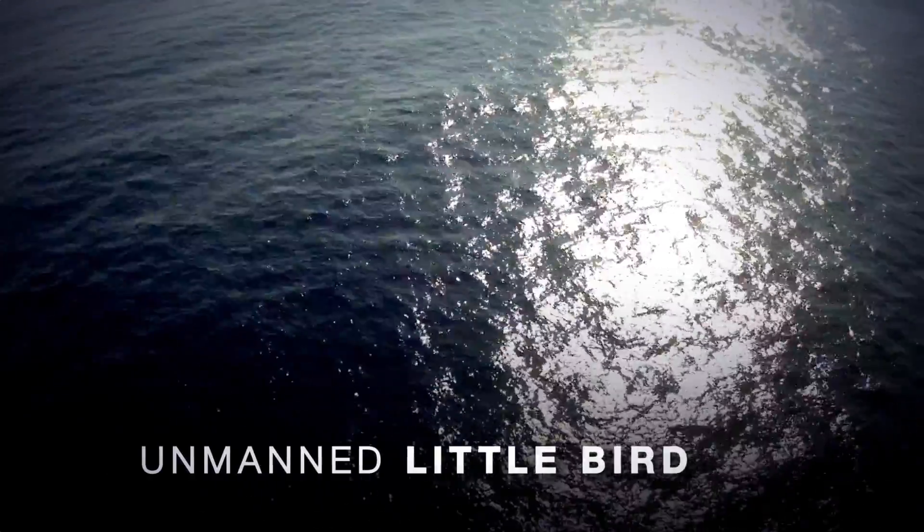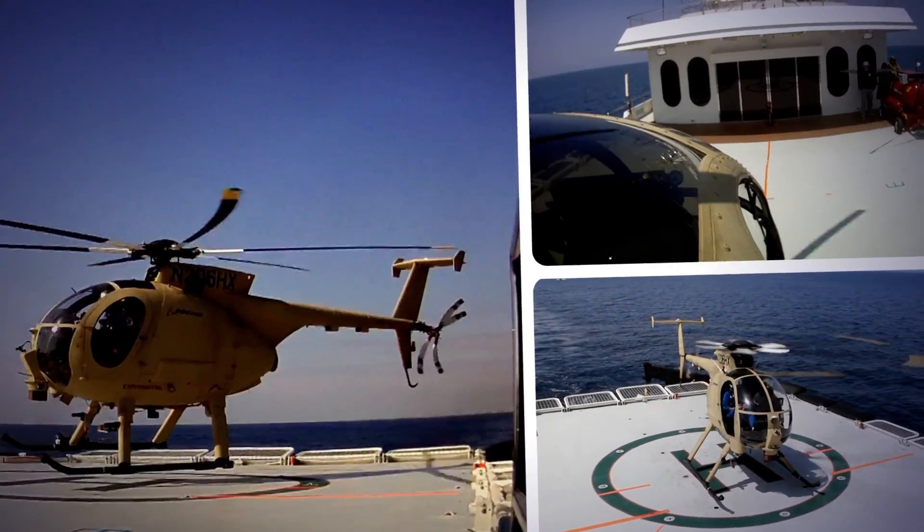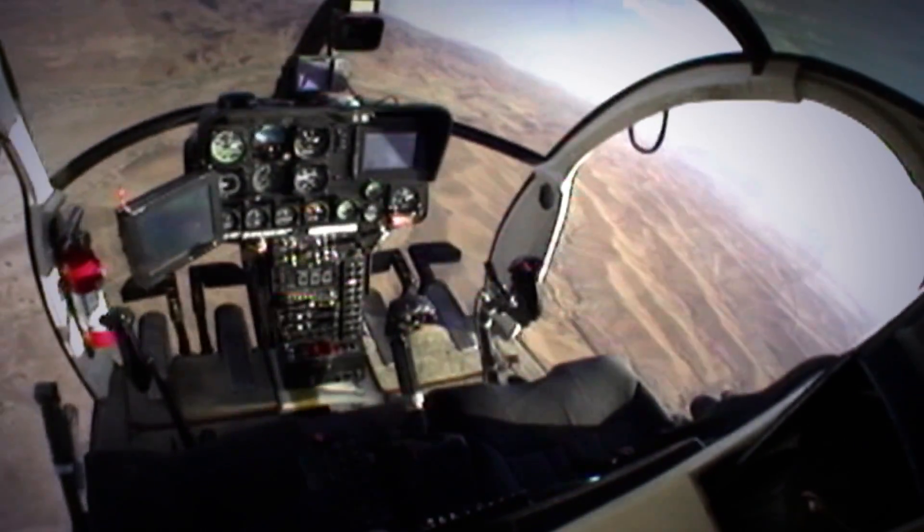Twelve miles at sea, a familiar-looking small helicopter comes in for a landing. Perfect touchdown. Yet something is different: no pilot is at the controls.